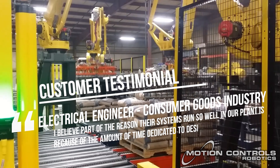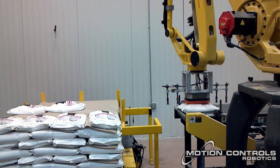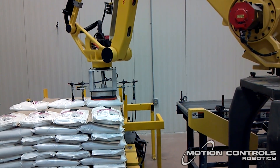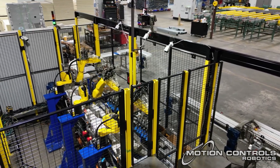I've also been impressed with the flexibility and support when timelines or scope of work change during projects. One of my favorite things about MCRI is that it feels like working with a friend.